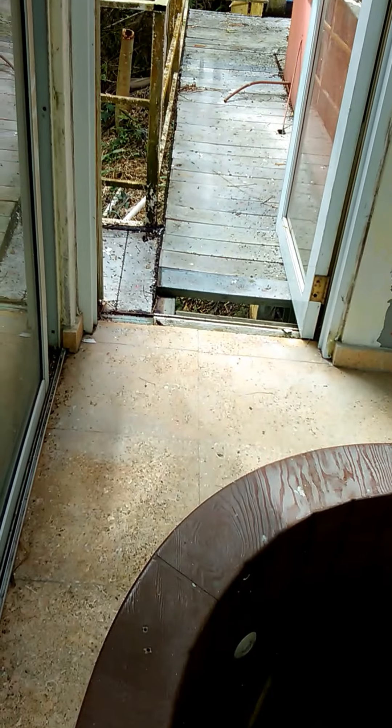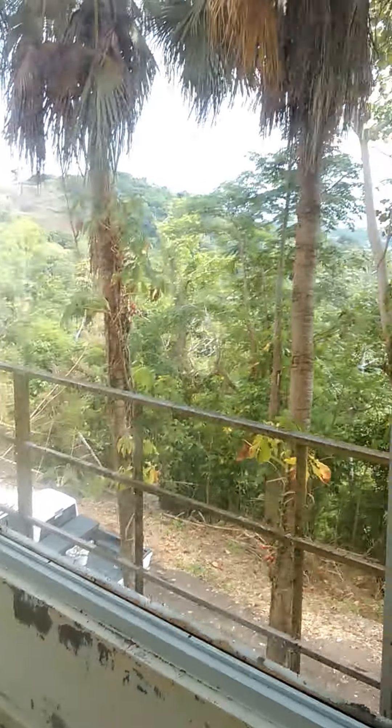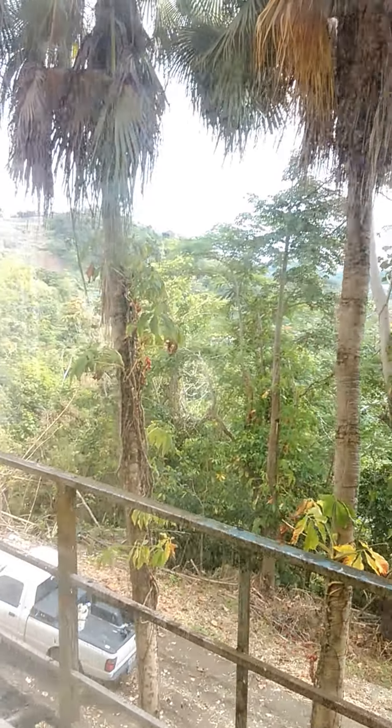The walkway is obviously in need of repair. You can see the big view out here.